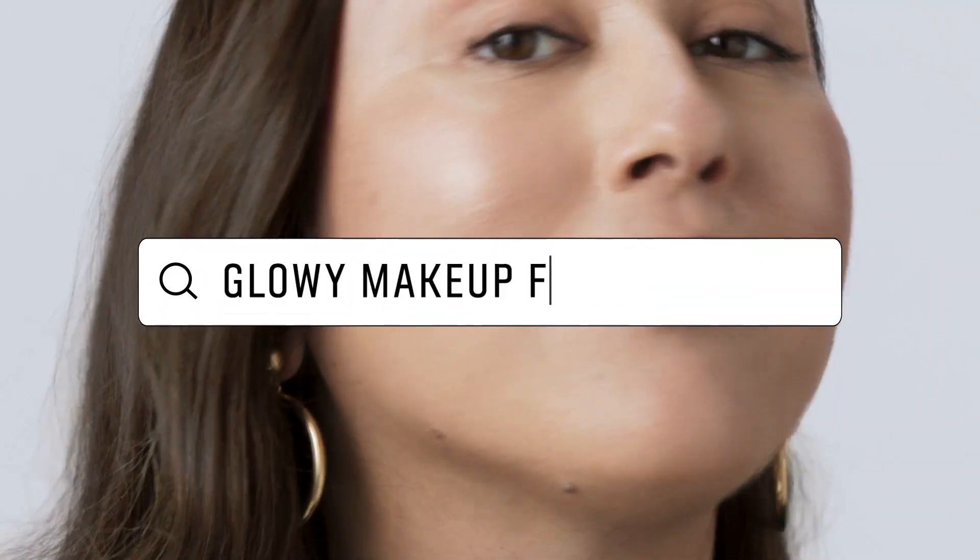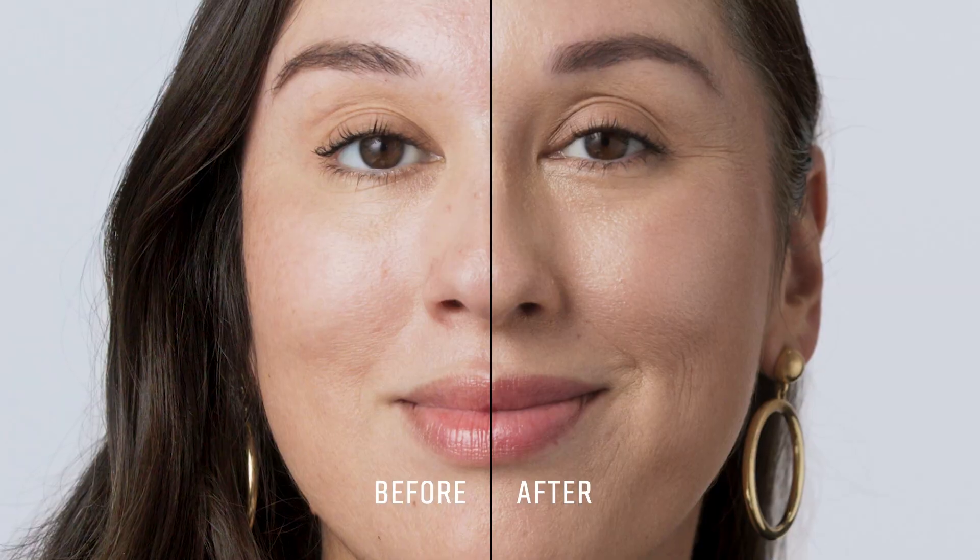I'm going to show you how to achieve a shine-free glowing look for oily skin using the right skincare prep and makeup application.